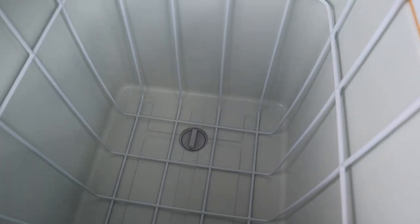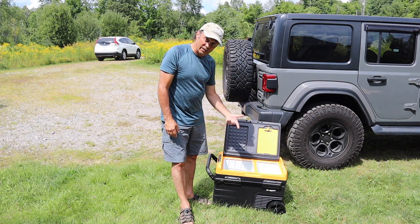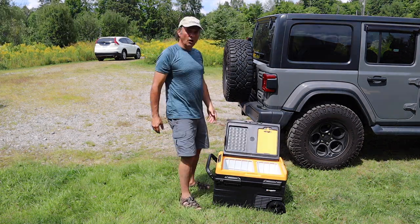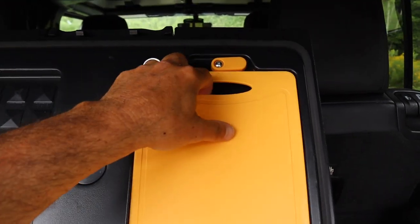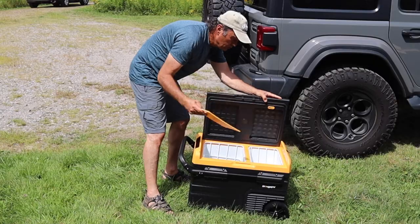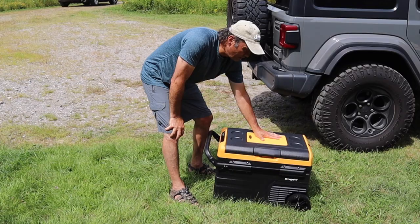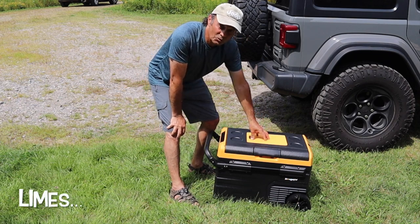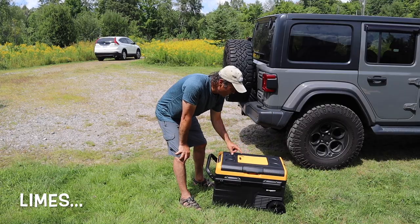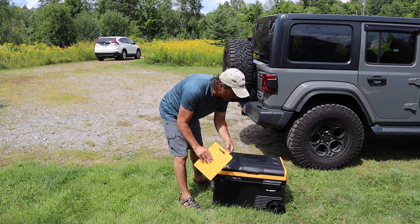At the bottom of the larger compartment is a drain plug, so should you need to wash it out and let the fluid drain, you can do that. Also, the fridge comes with an interesting cutting board that sits right on top — there's a little depression area on top just to keep it in place. So if you wanted to slice up some lemons for your drinks, that's a nice feature they've included.